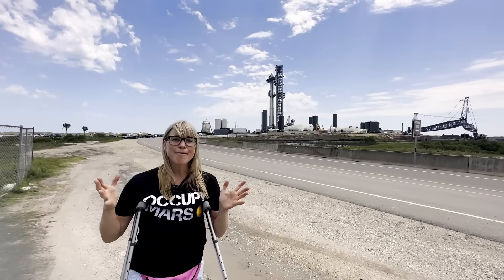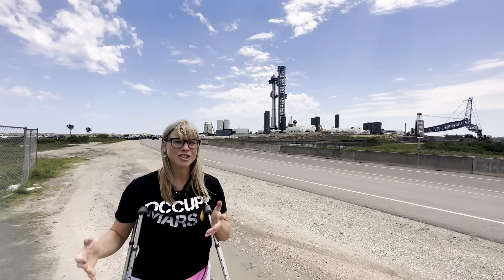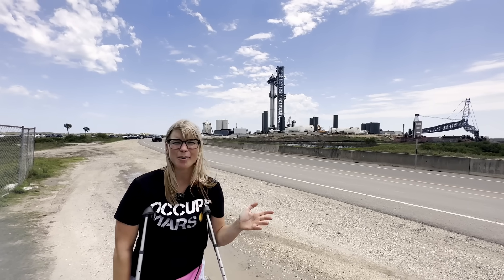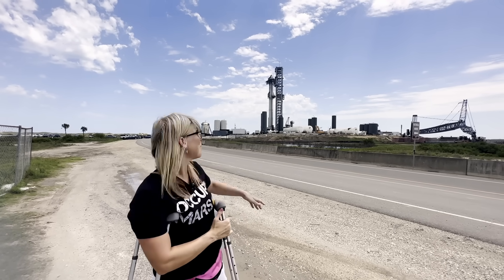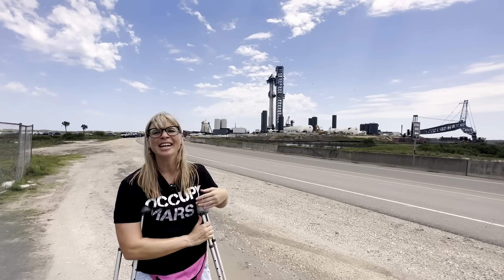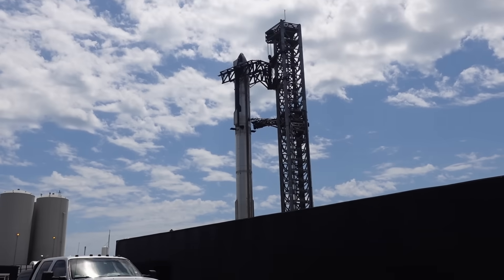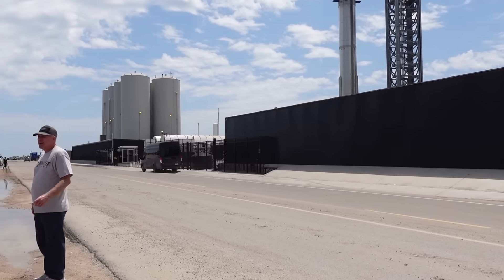This is my fourth trip here to Starbase, and it is just surreal to be back here and see all of the changes already since about a year ago when I was here last time. I can remember my first time here seeing the chopsticks actually being welded, and so now to see where we are awaiting the big orbital test flight is pretty exciting.